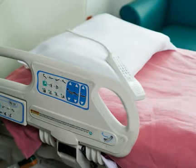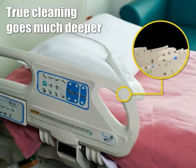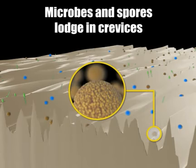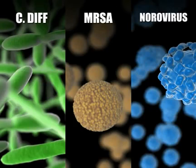Professionals dedicated to cleaning for health know that true cleaning goes much deeper than surfaces and appearance. Contaminants such as microbes and spores lodge in crevices on every type of surface. Maintaining healthy, safe environments requires cleaning technology and processes proven to remove such contaminants.